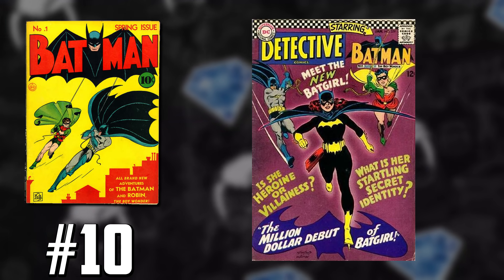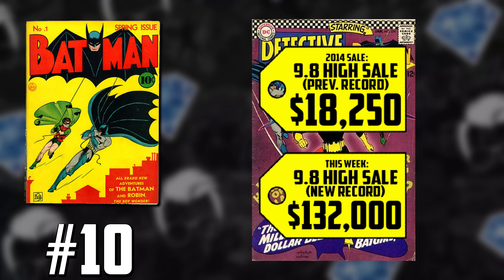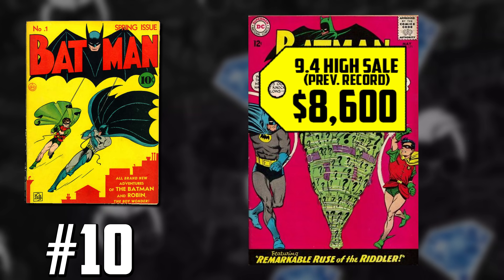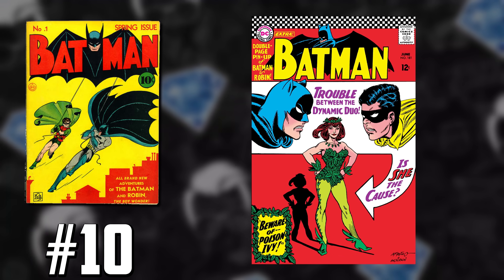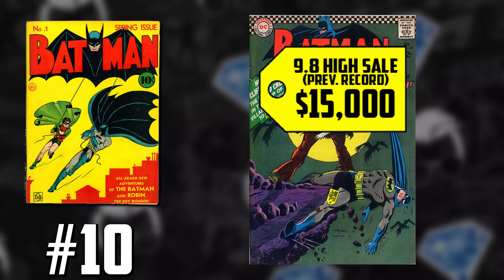Before we even talk about the monumental record-breaking sale on Batman 1, we got to talk about Batman keys in general that have been making serious moves in the past few months. Detective Comics 359, the first appearance of Barbara Gordon as Batgirl, a CGC 9.8 sold for $132,000, which only had a previous high of $18,250 — that's a 623% increase. A 9.4 Batman 171, the first appearance of the Riddler in the Silver Age, once going for $8,600, now selling for $11,400 — a 33% increase. Poison Ivy's first appearance in Batman 181 had a previous high of $4,200, up 42% with its last sale at $6,200. Another Silver Age key, the first Scarecrow, Batman 189 — a CGC 9.8 prior record being $15,000, up 42%, selling for $21,000 this week.